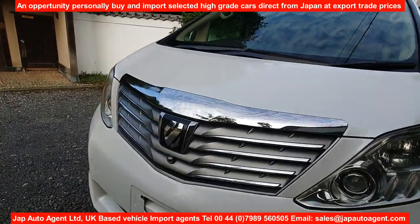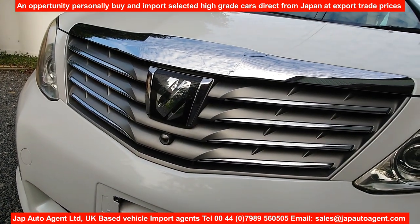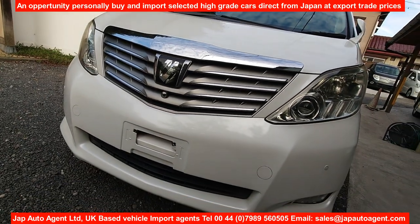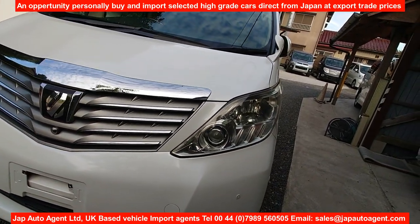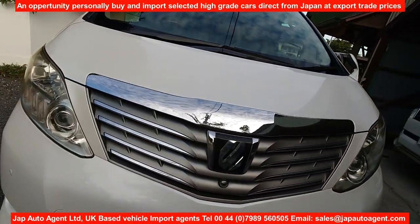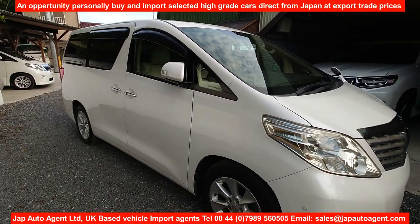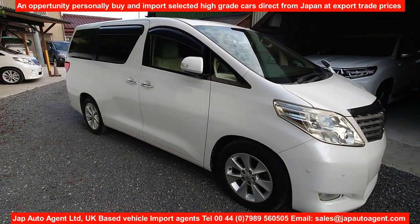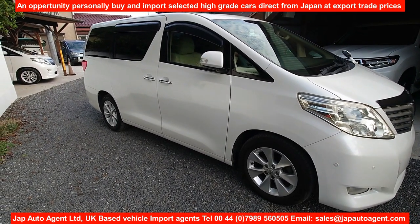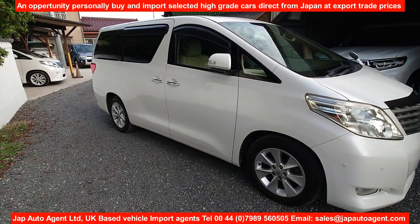The car has cameras on the front, side and rear. It has a lovely fluted grille, nice and bright HID and AFS lights, and of course fog lights. This is a 2009 December car with 41,000 miles.